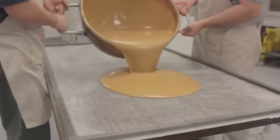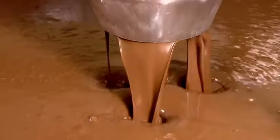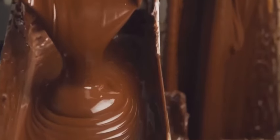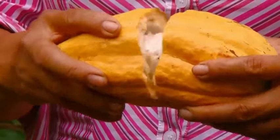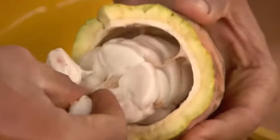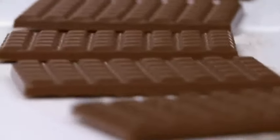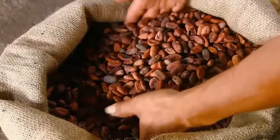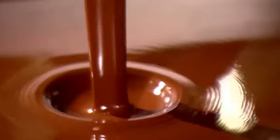Every year, 7 million tons of chocolate are consumed worldwide. Consumption doubles every 10 years. It's the oldest food of the gods and is made from the fruit of the cacao tree. Turning these fleshy fruits into delicious chocolate is a laborious process. How are more than 200,000 chocolate bars made each day? We visited a chocolate factory to discover how cocoa is transformed into chocolate.